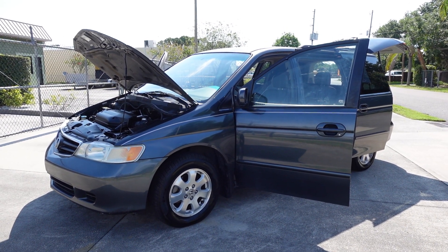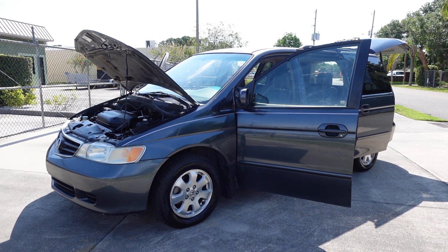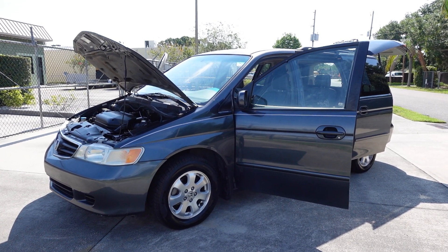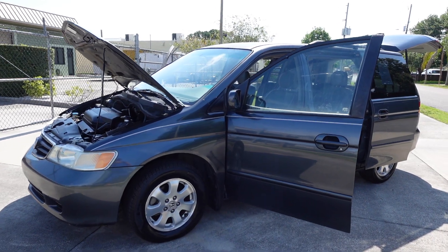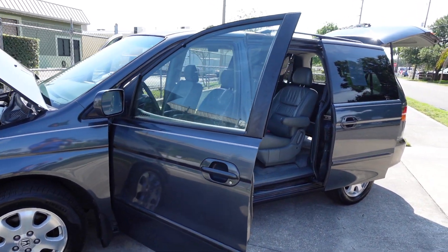Good afternoon YouTube. Here's Nick from Meticulous Motors again, and here for sale today we have this beautiful mint condition 2004 Honda Odyssey EXL minivan — fully loaded, top tier for 2004.